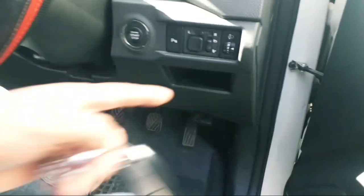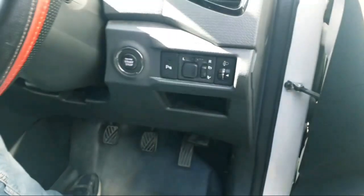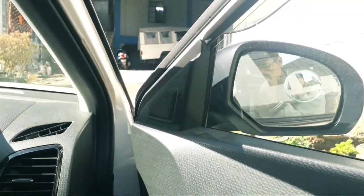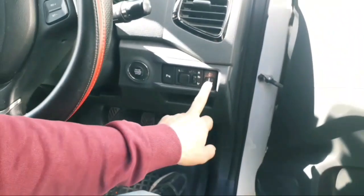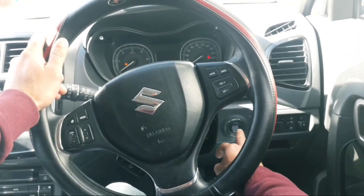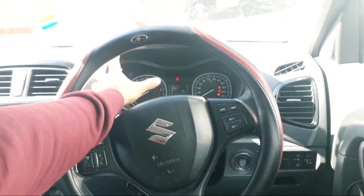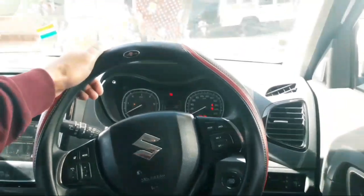This controller can be used for main control functions. This is the push button instrument cluster which has indicator lights. This is the AC vent. This is the tweeter and the speaker.